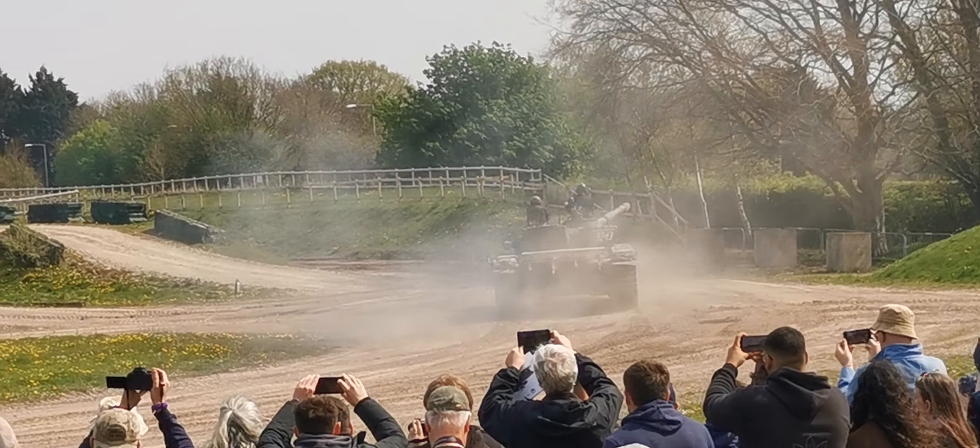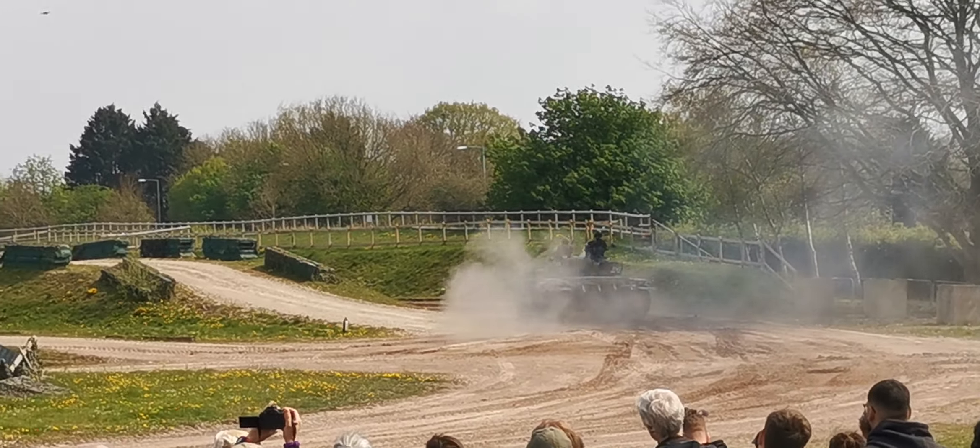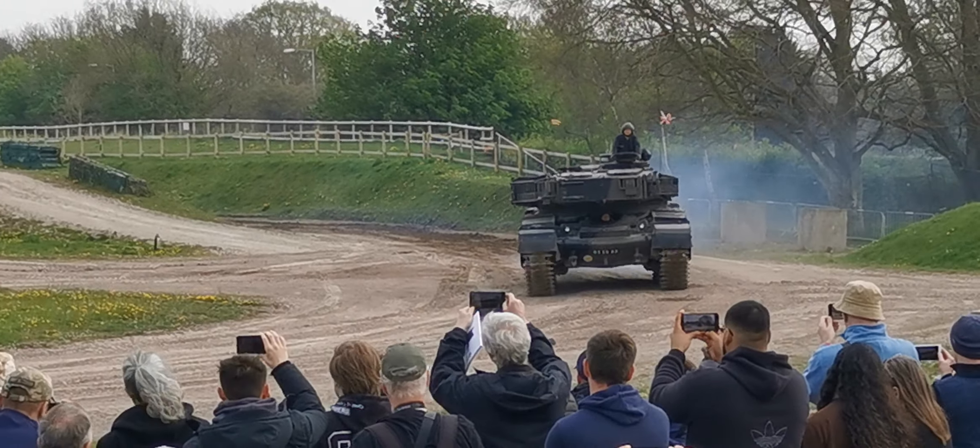The idea of the T-72 is that Russian philosophy: keep it simple. It's got a diesel engine in the back, very similar to the ride or made-a-ride suspension design.